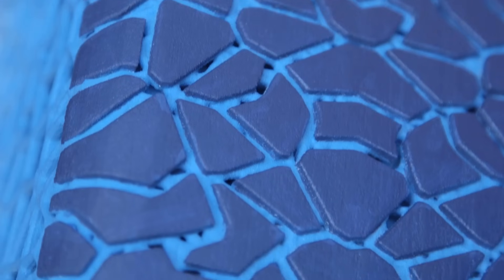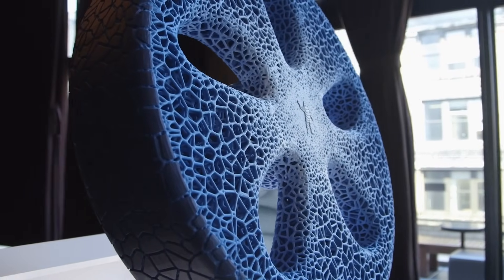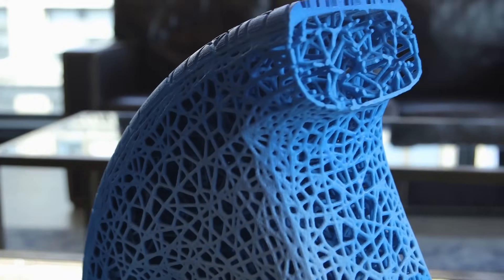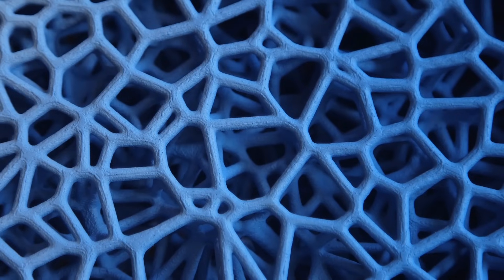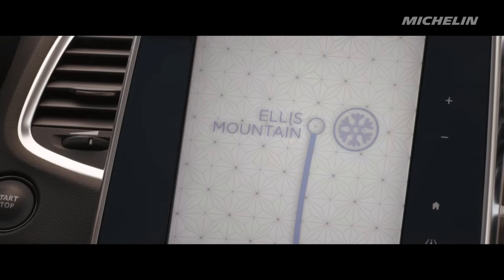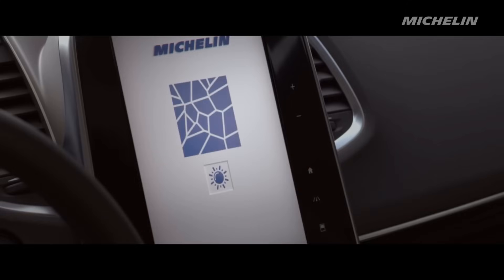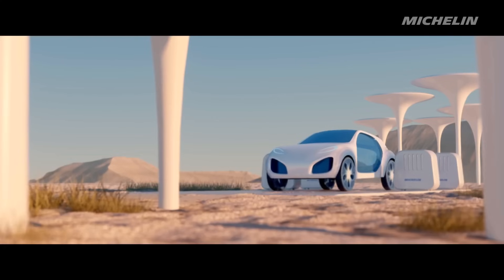The tyre looks like nothing you've ever seen before. The design pattern has a very organic feel. They have a hard centre with softer outer edges and a replaceable outer layer. While traditional rubber tyres gradually lose their tread as a result of friction, this prototype uses 3D printers to replenish the tread as needed. A series of sensors built into the tyre monitor the tread wear and provide real-time information about performance and maintenance. The information is relayed to drivers via an app, where individuals can then pre-emptively order 3D printed tread replacements.